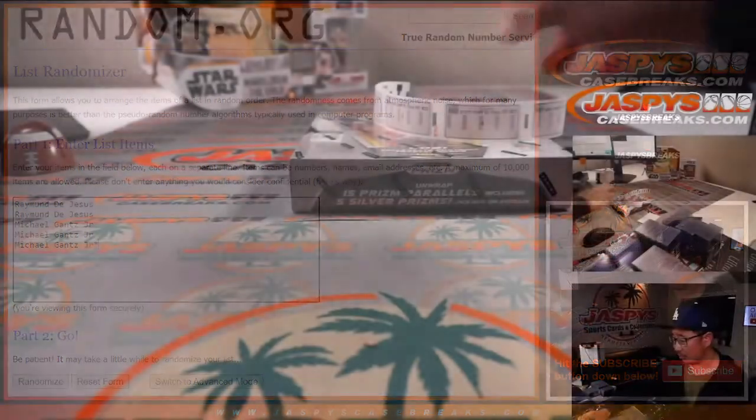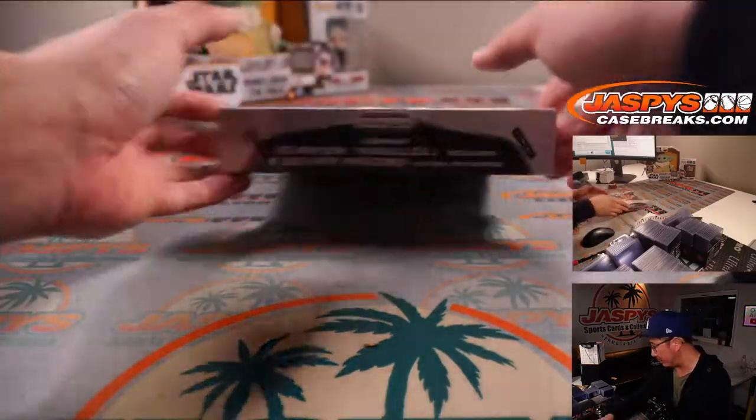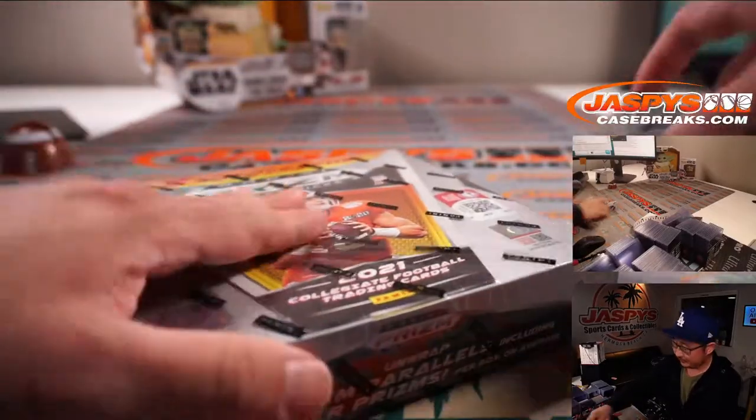So here's what we're going to do: we're going to open up the box first, label the packs, randomize your names, randomize the pack number, see what you end up with, and then we'll see what's inside. Good luck.